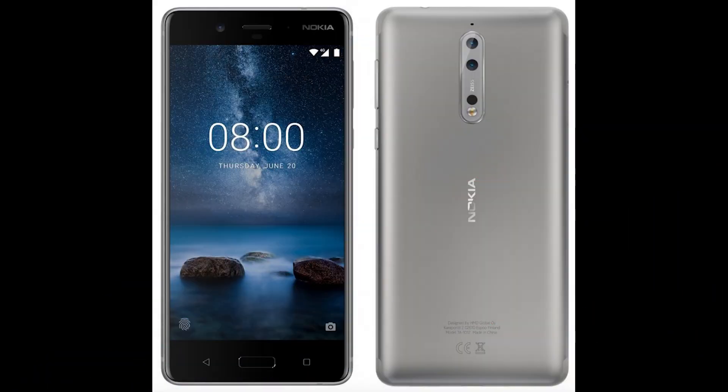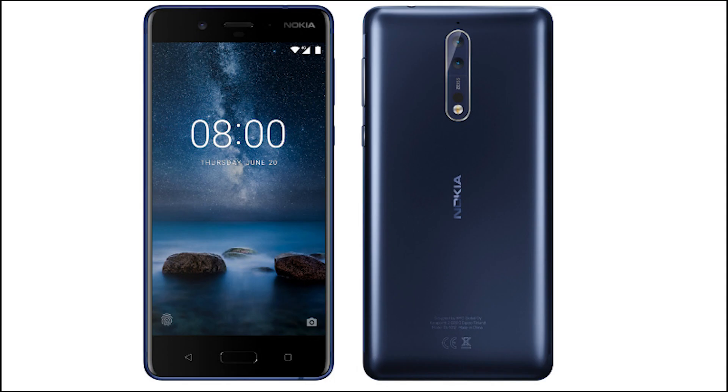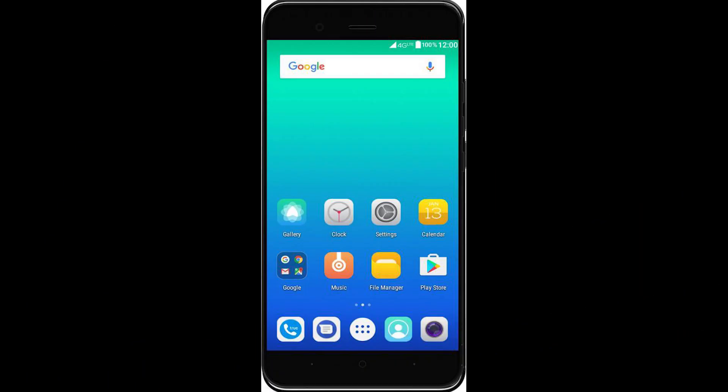Next news is from Nokia. HMD Global is sending out media invites for the launch of Nokia 8 in London on August 26th. We already have a lot of rumors and confirmed specs and leaked images. The main highlighting feature will be the dual 13-megapixel cameras on the rear. The expected price is around $600.